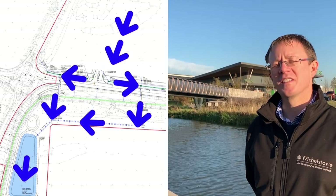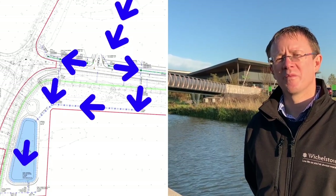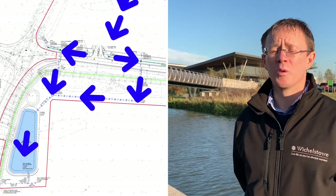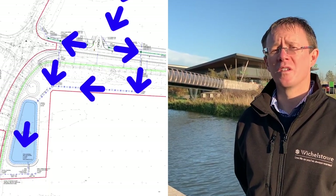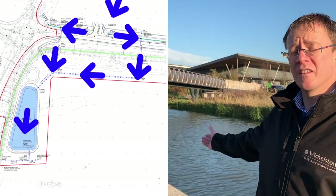One of the key features of this application is the surface water drainage infrastructure. When it rains, water will flow through a series of ponds, and as development progresses this will then feed into the canal.